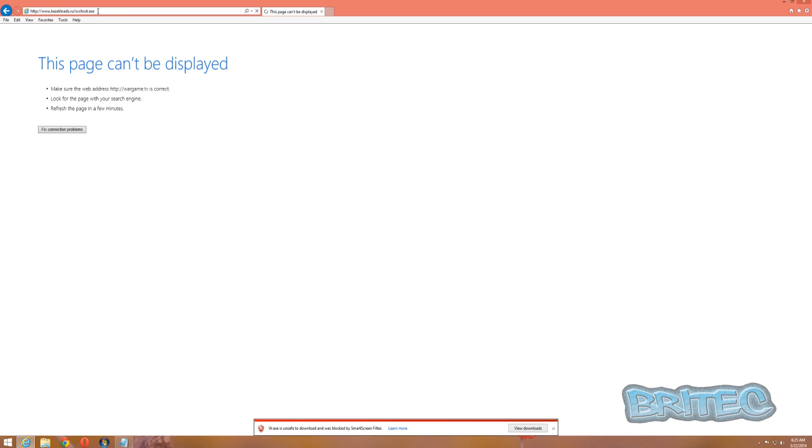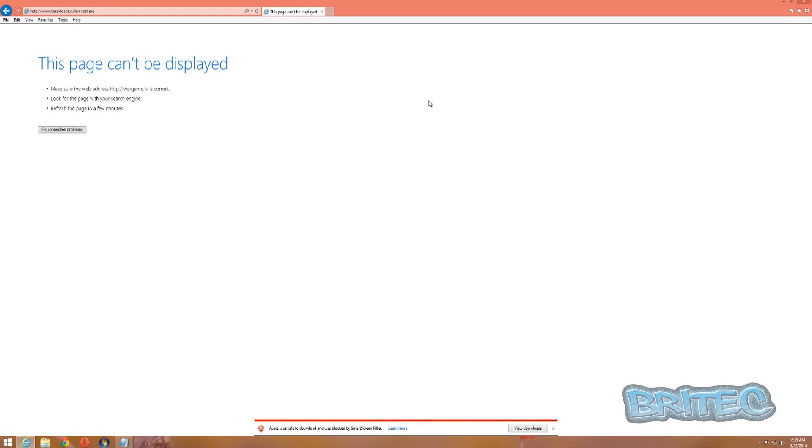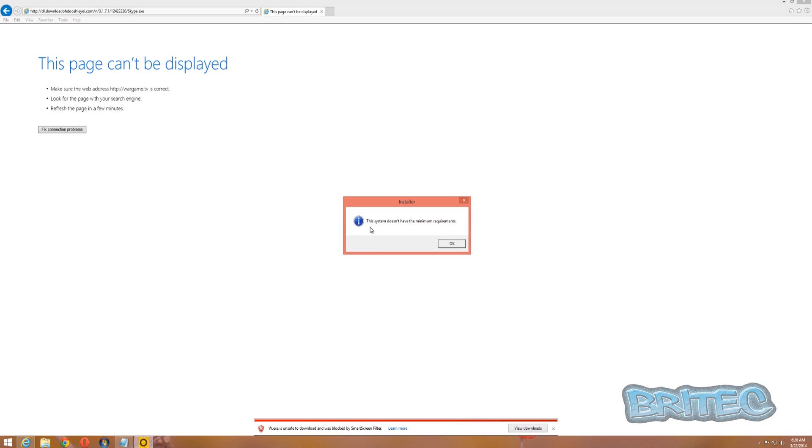The next one got blocked, then tries to run but says the system doesn't have minimum requirements - basically it's been stopped by Smart Screen and it's not going to allow it to run. Another one blocked by Smart Screen - unknown publisher, do not run. This does come down to the user themselves; if they click run, it will run. That's why I always say run a limited account.